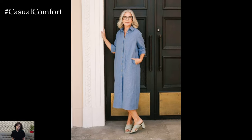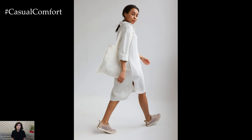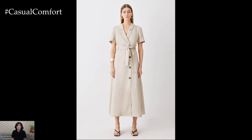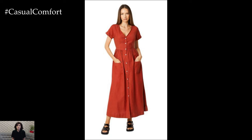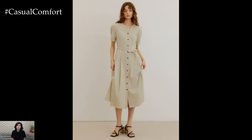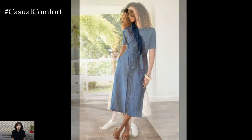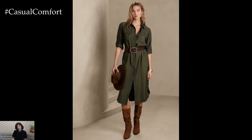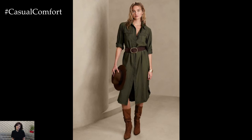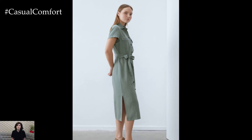The right footwear can complete your look and enhance the versatility of your linen shirt dress. For a relaxed, everyday look, pair your dress with comfortable flats like espadrilles, sandals, or slip-on shoes. To elevate your look, consider heeled sandals or wedges, which add height and sophistication without compromising comfort. For a more eclectic style, ankle boots or mules add a unique twist, especially during transitional weather. White sneakers are a trendy, versatile option that pairs well with the neutral tones of linen for a sporty, casual look.